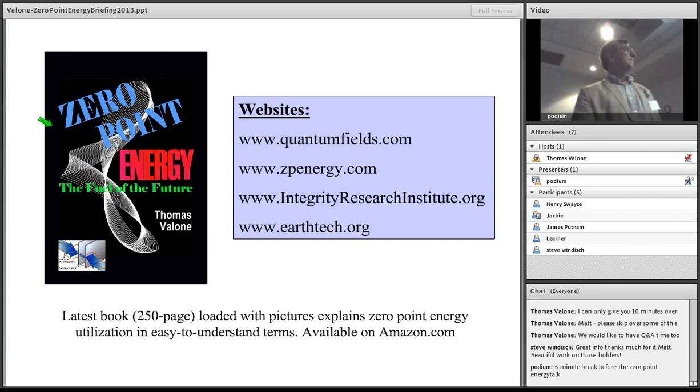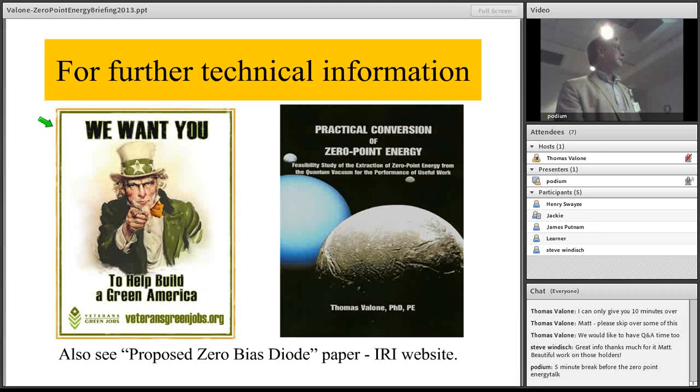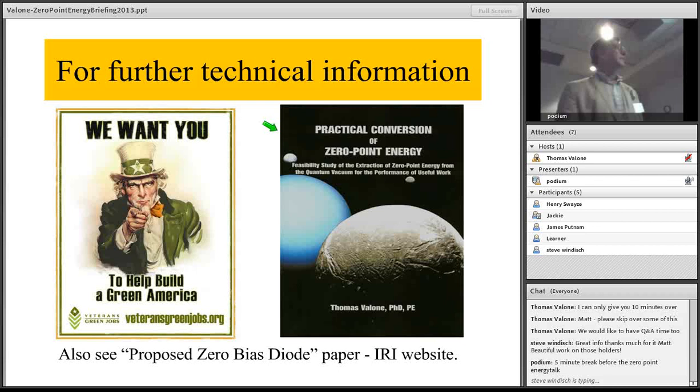For further information: bottlenfields.com, zpenergy.com, earthtech.org, and my book Zero Point Energy: Fuel the Future, available on Amazon. We want you to help build green America.